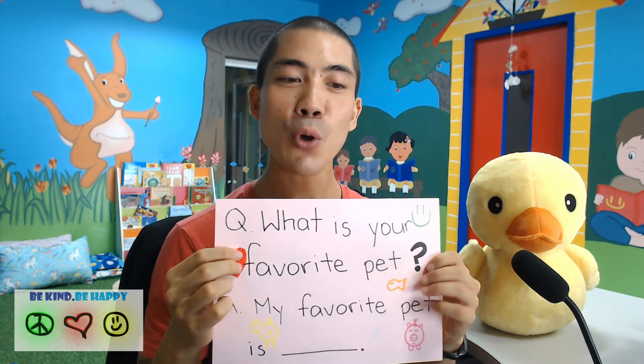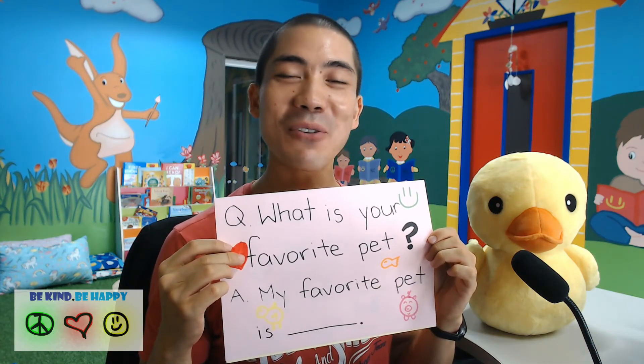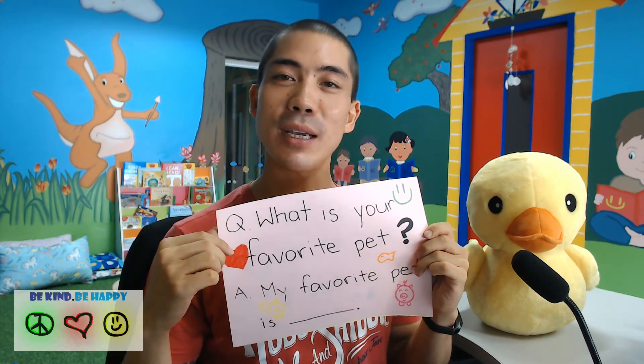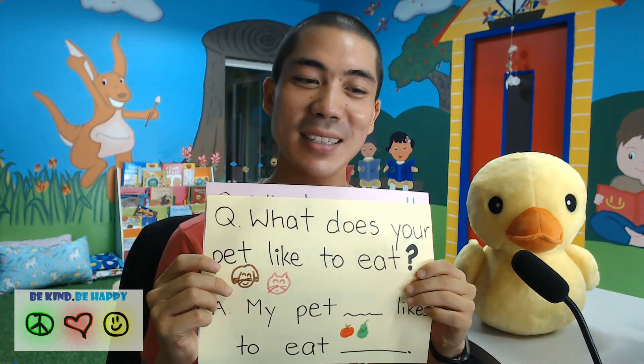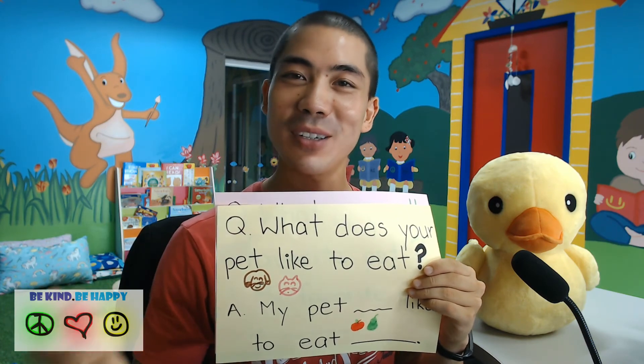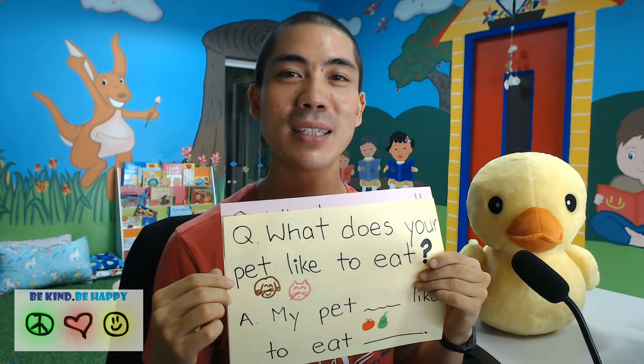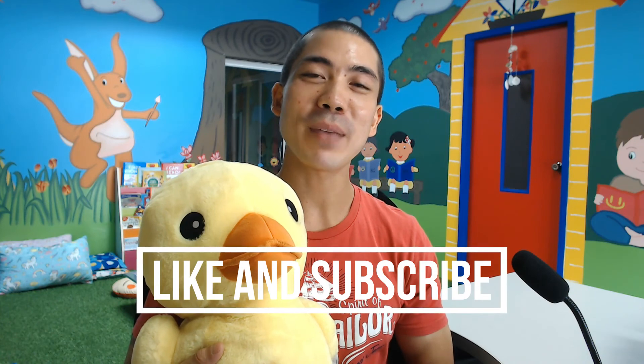I hope you liked this video today on pet animals. Today we learnt eleven pet animals as well as two sentences: What is your favourite pet? My favourite pet is the guinea pig. My favourite pet is the goldfish. My favourite pet is the puppy. What does your pet like to eat? My pet dog likes to eat dog food. My pet kitten likes to eat tuna. My pet bunny likes to eat carrots. I hope you liked this video. If you liked this video, please like and subscribe, and I will see you in tomorrow's video. Thanks everyone, bye bye!